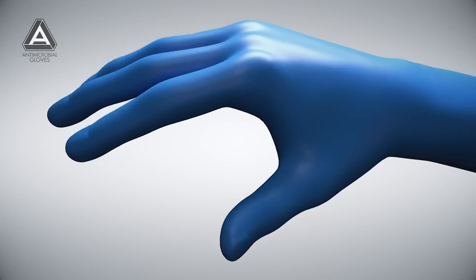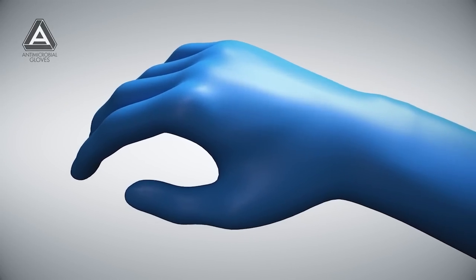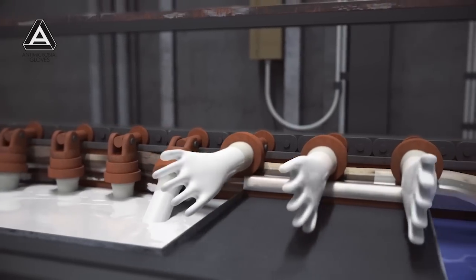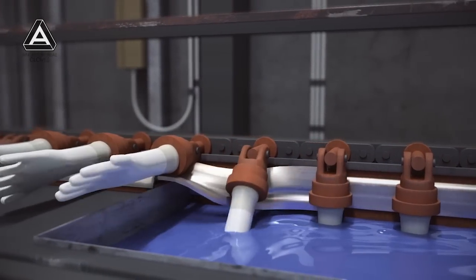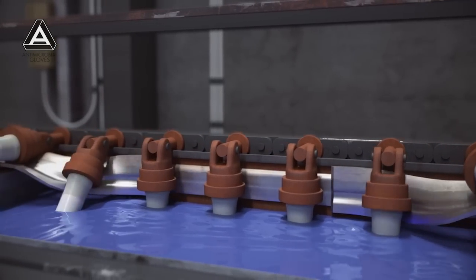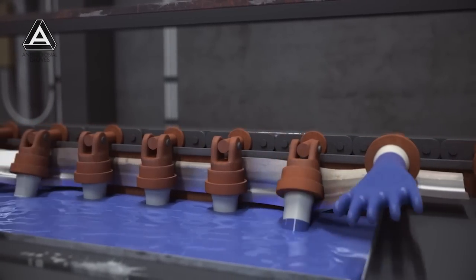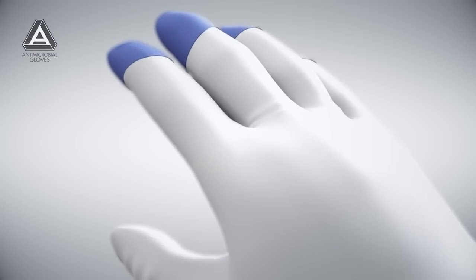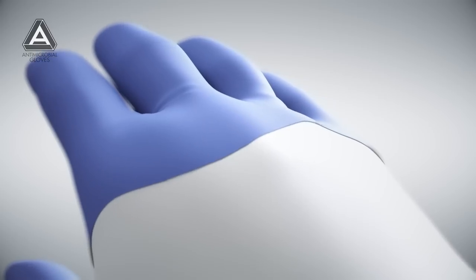The antimicrobial glove is a game-changing healthcare innovation that helps to prevent contamination and transmission of pathogens in healthcare settings. During the manufacturing process, the patented antimicrobial is bound to the outer surface of the glove. It is the first glove to contain a non-leaching antimicrobial technology, with its pathogen-killing molecule providing active protection designed to help prevent the spread of infectious diseases.